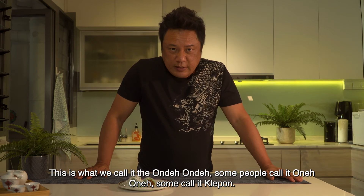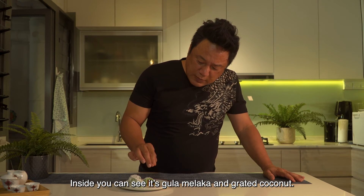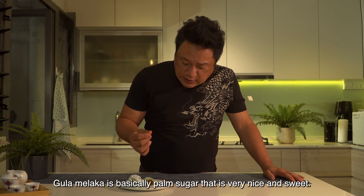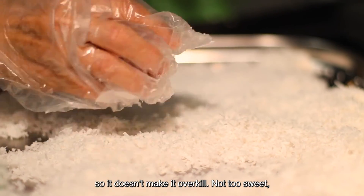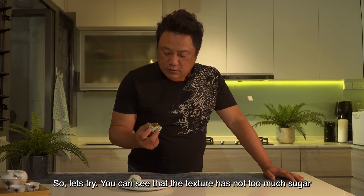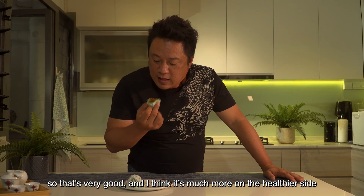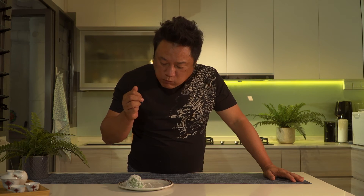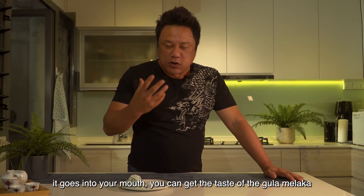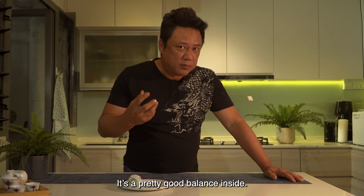We are down to the last kueh this afternoon, and this is what we call ondé ondé — some people call it klepon. Inside you can see it's actually gula melaka and grated coconut. Gula melaka is basically palm sugar — very nice and sweet. And you can see it's not overflowing, so it doesn't make it overkill or too sweet. It's steamed to create a nice texture. The texture is not too much sugar, which is very good — I think it's much more on the healthier side.